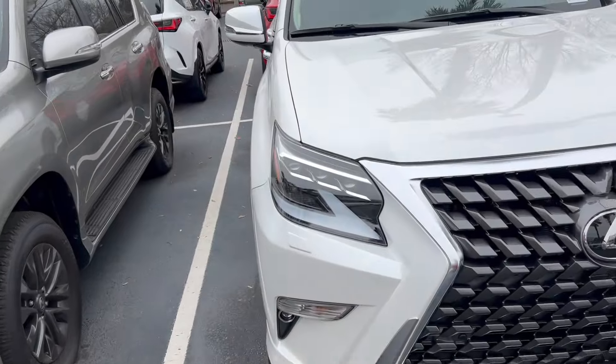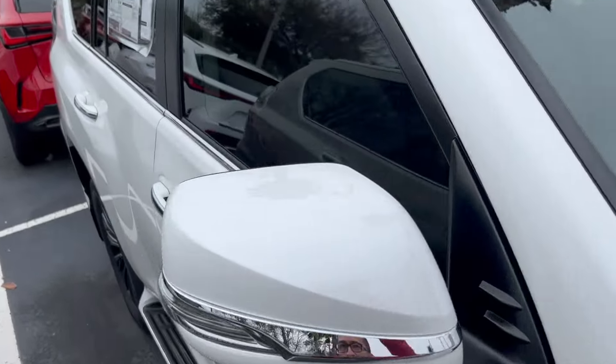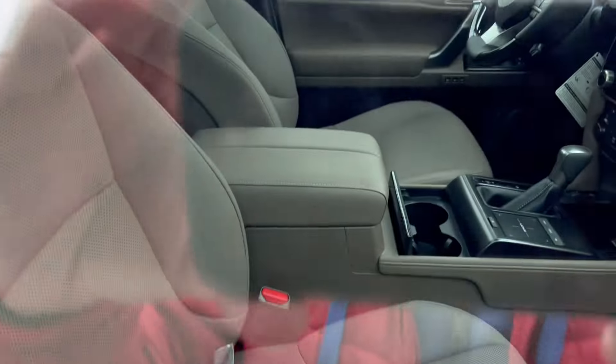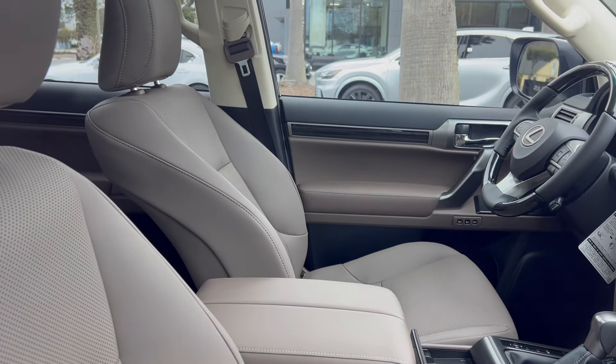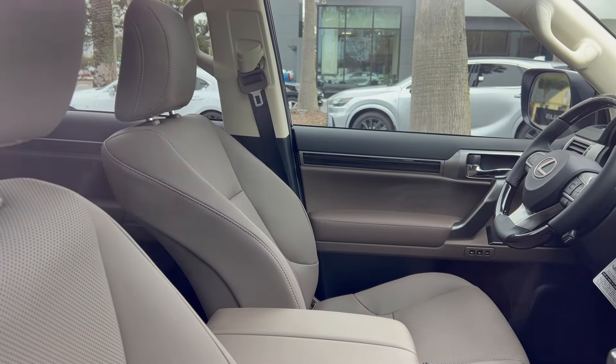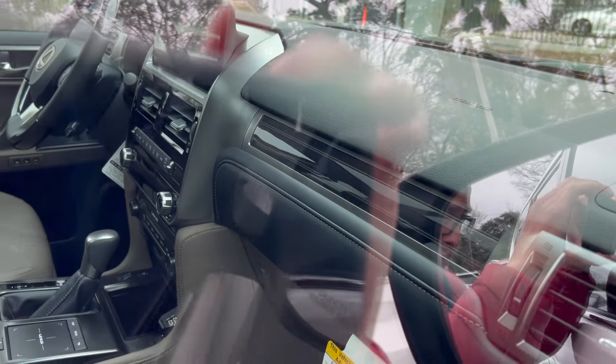This is the one I'm thinking of getting — it has a Sepia interior. The Sepia interior is a little bit darker than the Acrue. It has the gray or black dash with the wood interior trim.